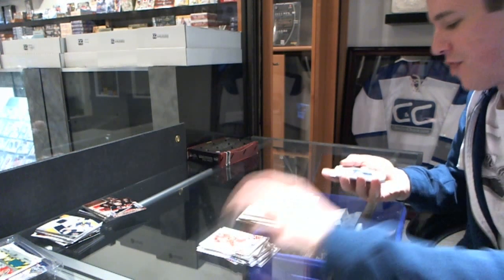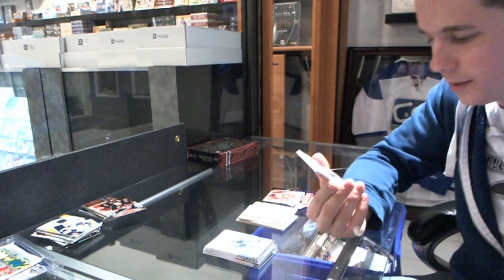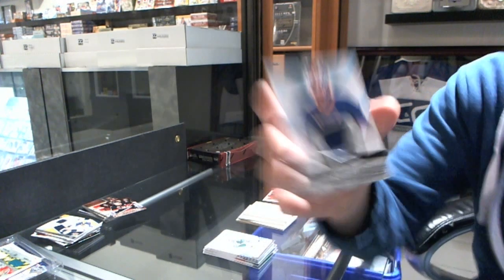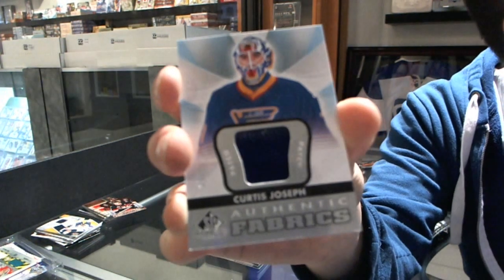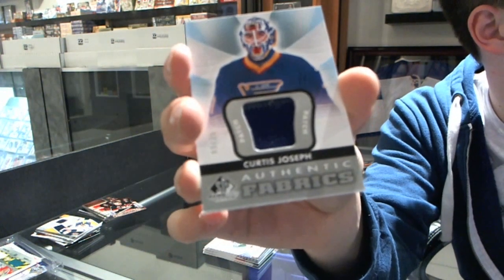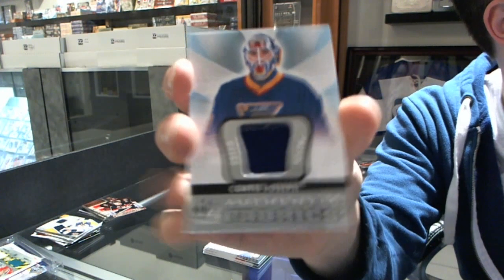We've got an authentic fabrics patch — wants to be two colors but not quite — number 9 of 35 for the St. Louis Blues, Curtis Joseph.